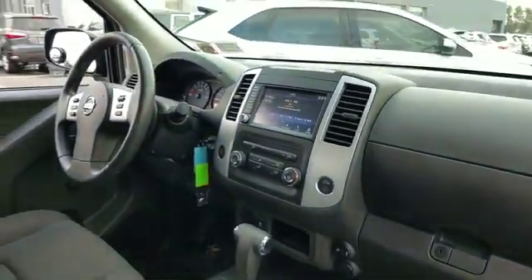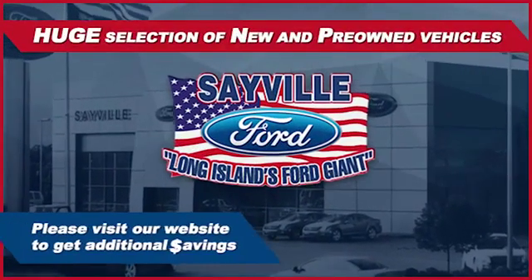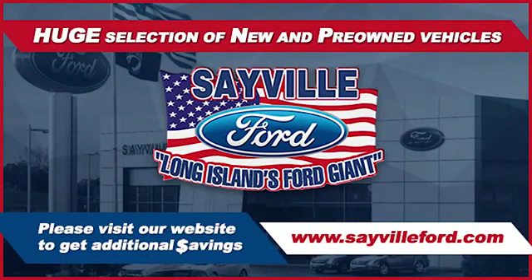Our large and modern service facility allows us to care for all your service needs in one stop. Whether you need to purchase, finance, or service a new or pre-owned Ford, from the moment you walk into our showroom, you'll know.